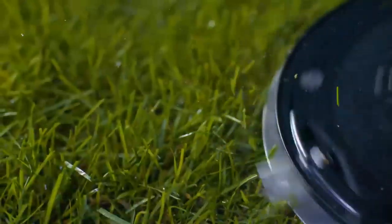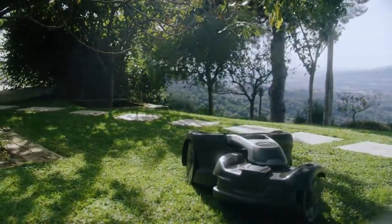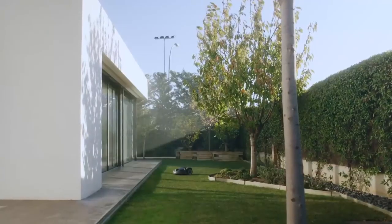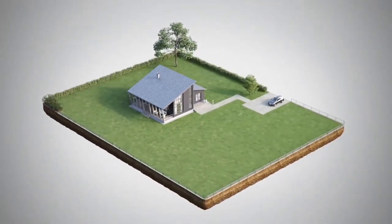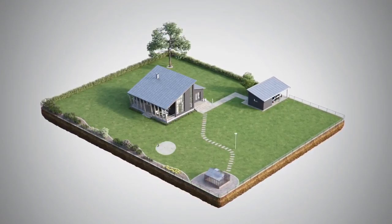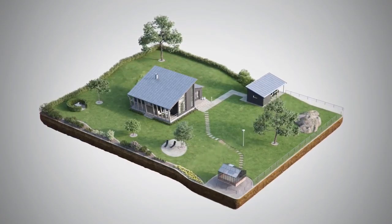You don't have to do any raking or collecting. Husqvarna Automower is not one single product — it's a whole range. Which model to choose depends on your lawn. Is it small, medium or large? Is it open or complex? Is it plain, uneven or steep?